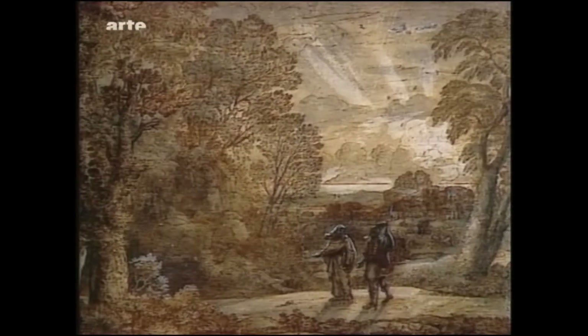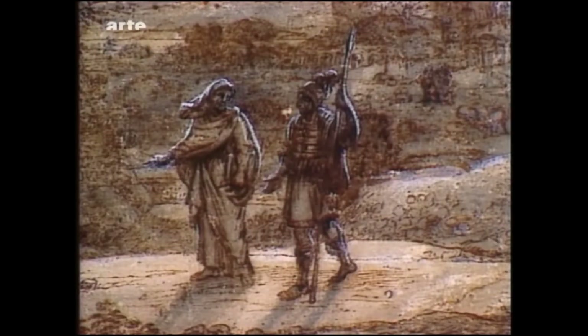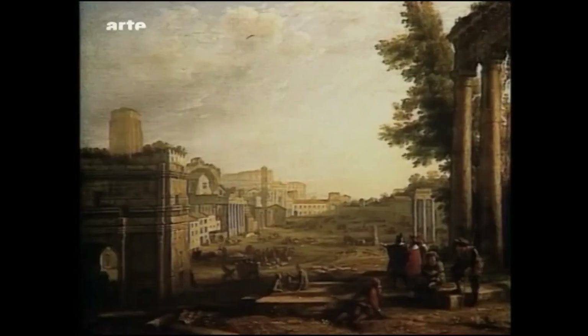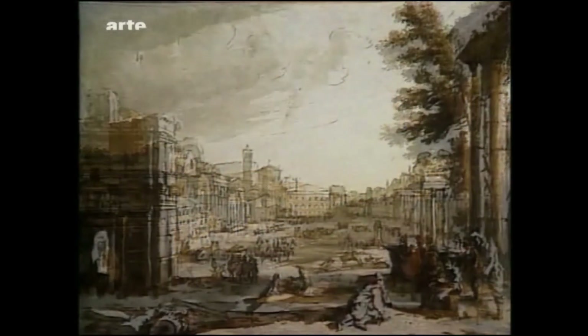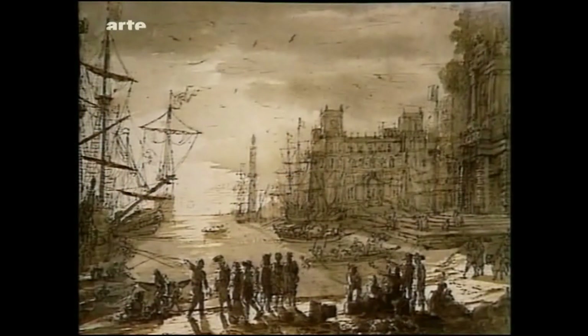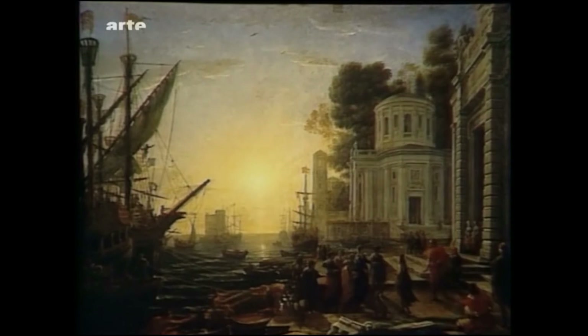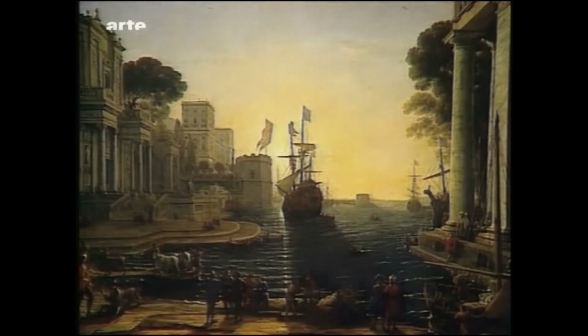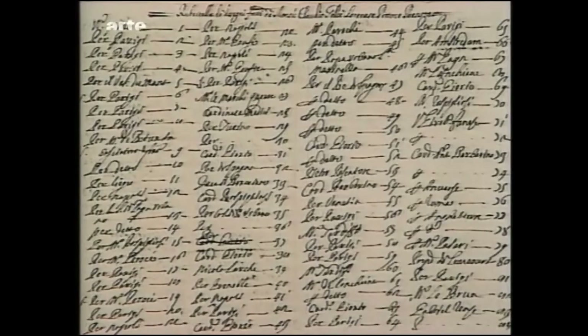Feder, grau laviert, weiß gehöht, auf bräunlich getöntem Papier. Hinweise auf Quadrierung mit Grafit. Neidische, profitgierige Leute stahlen ihm seine Ideen; zudem imitierten sie seinen Stil und verkauften in Rom Kopien, die sie als Originale von seiner Hand ausgaben. Er beschloss, eine Sammlung anzulegen, und begann, alle Bilder, die er verkaufte, zu kopieren, indem er mit meisterhaftem Strich auch das kleinste Detail des Originals festhielt, den Namen des Auftraggebers und den erzielten Preis notierte. Er nannte dieses Buch Libro d'Inventioni overo Libro di Verità.